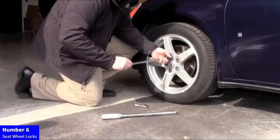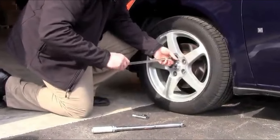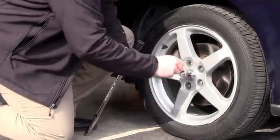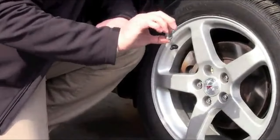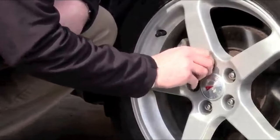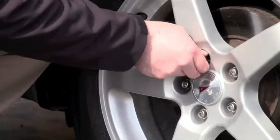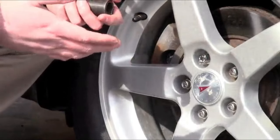Number 6: Seat Wheel Locks. Secure your wheels in style with McGuard 25357 Tuner Style Wheel Locks. This set of four features sleek black cone seat locks with a precise M12x1.5 thread size. Engineered for durability and security, these wheel locks add a touch of sophistication to your vehicle. With four locks and one key, protect your rims from theft while maintaining a customized look. Trust McGuard for quality and peace of mind on the road.